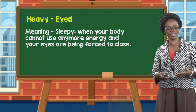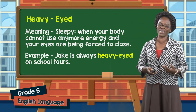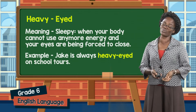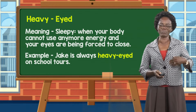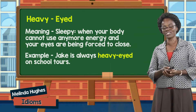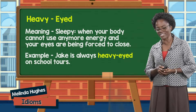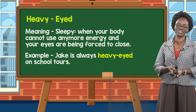So we can use heavy-eyed as an idiom in a sentence: Jake is always heavy-eyed on school tours. Jake is that child in the class when the bus is going bumpy on tours — he is heavy-eyed, his head is nodding, and his eyes are all closing down.